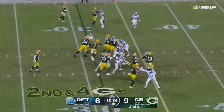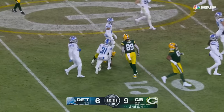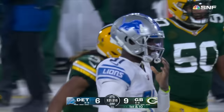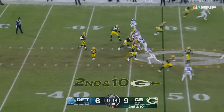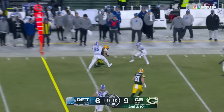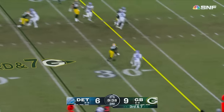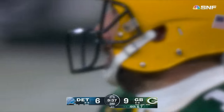Jones good spin — Aaron Jones across the 40 and trying to break to the secondary. Kirby Joseph, the rookie, holds on to him. First down at the 48. Second and 10 — Rodgers throws to Lazard. Alan Lazard with a first down.